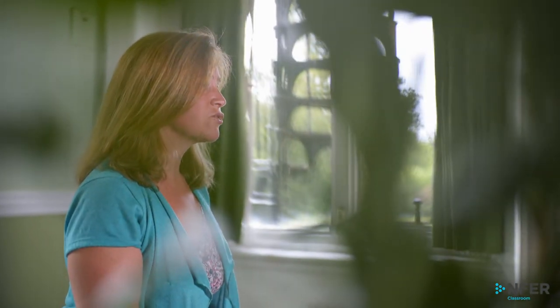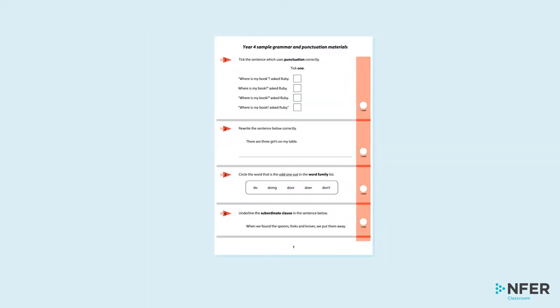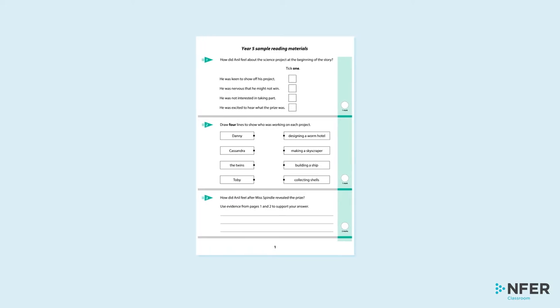As well as appropriate coverage of the national curriculum, the assessments include a variety of question and answer styles that accurately reflect the format and challenge of the national curriculum tests.